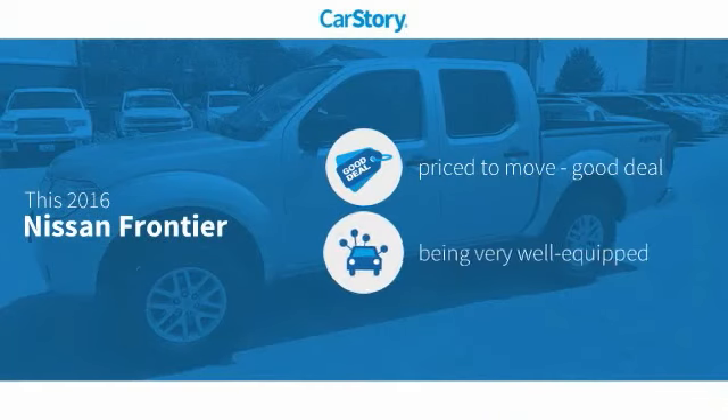Here at Mitchell Toyota in San Angelo, Texas. Thanks for taking a moment to review this brief video. Car Story research indicates this vehicle as being priced below the average market price.